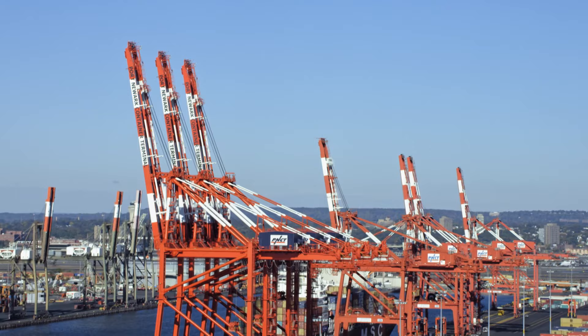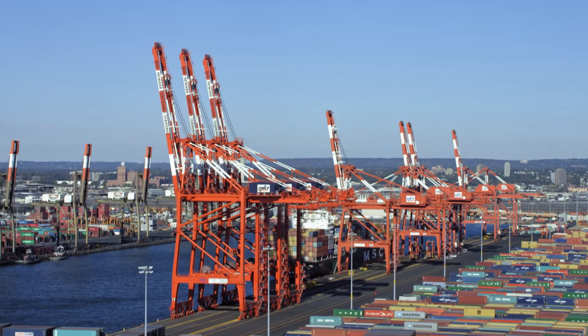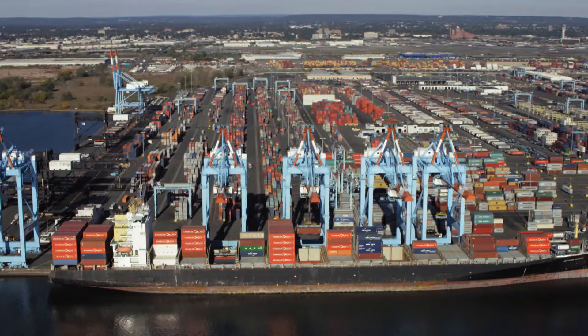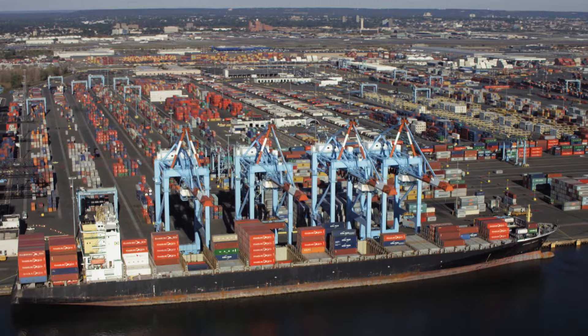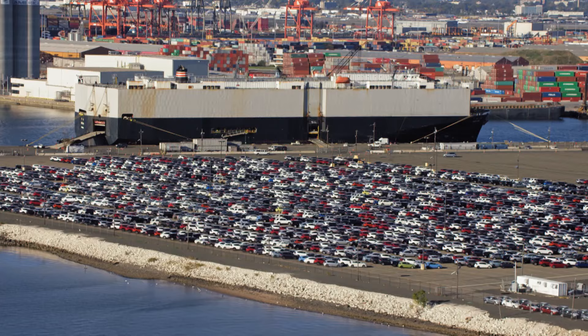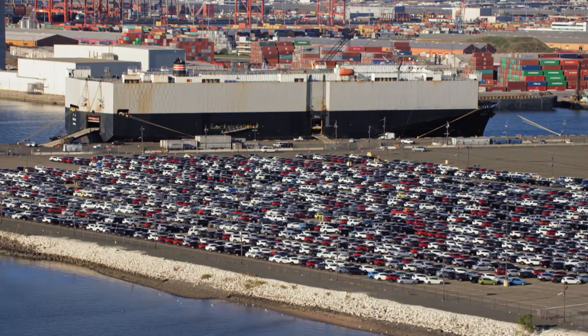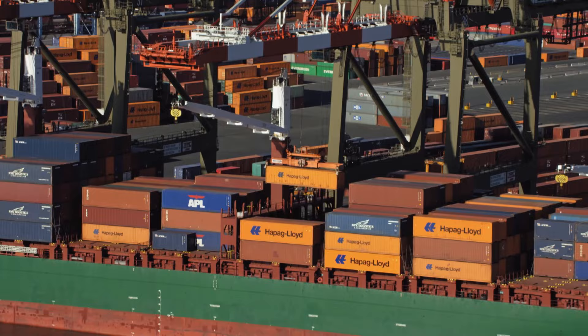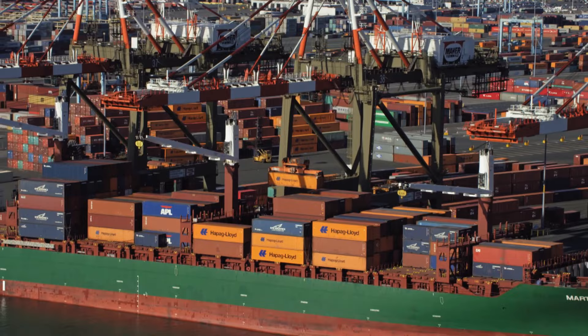In 1956, the first container ship set sail for Houston with 58 containers on board. Decades later, dozens of cranes line the Port Newark–Elizabeth Marine Terminal, and from the sky, thousands of shipping containers can be seen. In total, the port handles more than 3 million cargo containers each year, representing 30% of the market share for all shipping on the East Coast. The port is also one of the largest in the nation for automobiles, with 640,000 vehicles coming and going each year. In total, the dollar value for all cargo moved through the Port of New York and New Jersey is more than 200 billion dollars.